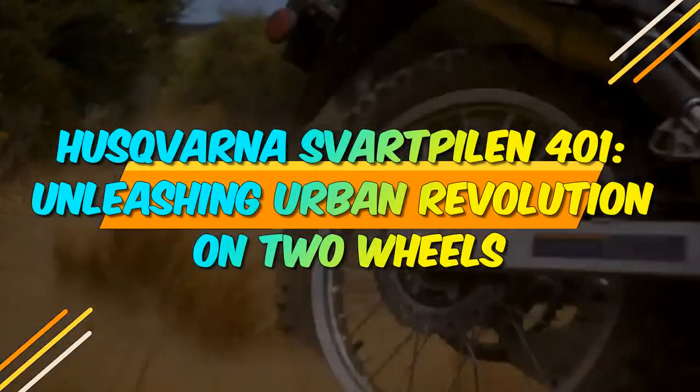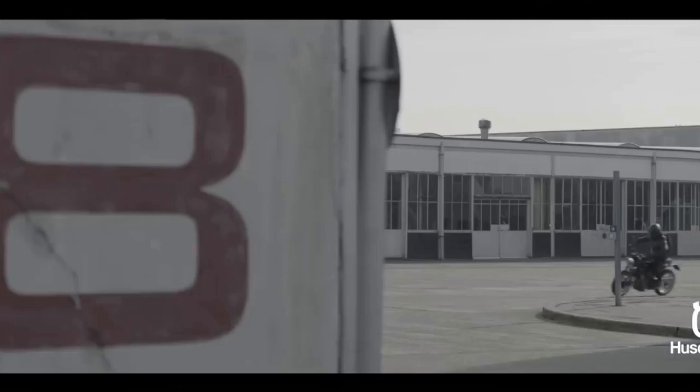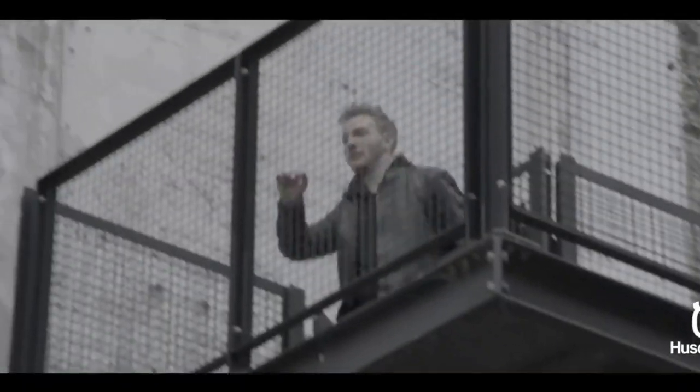Husqvarna Svartpilen 401: unleashing urban revolution on two wheels. In the ever-evolving world of motorcycles, where innovation and style collide, the Husqvarna Svartpilen 401 emerges as a distinctive and captivating urban cruiser.